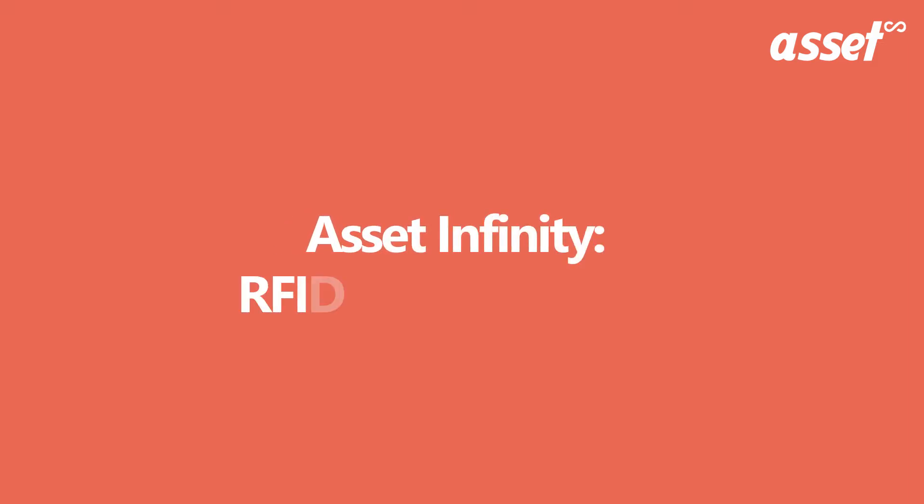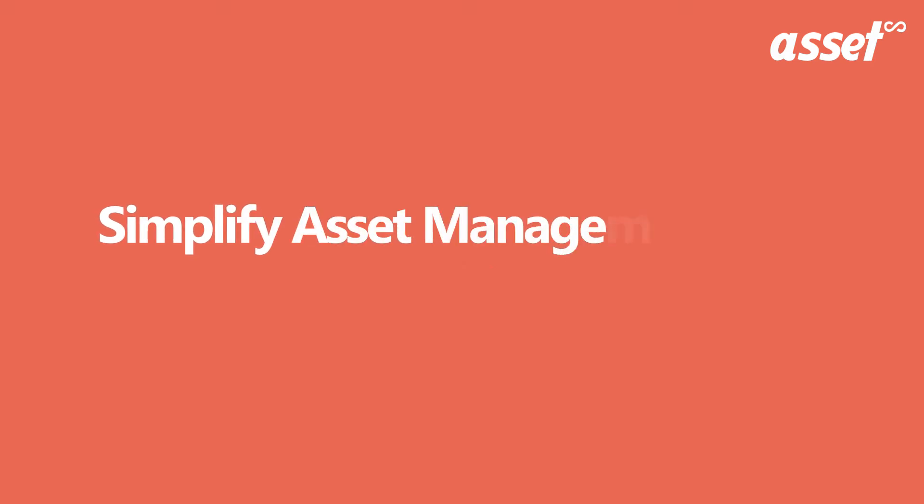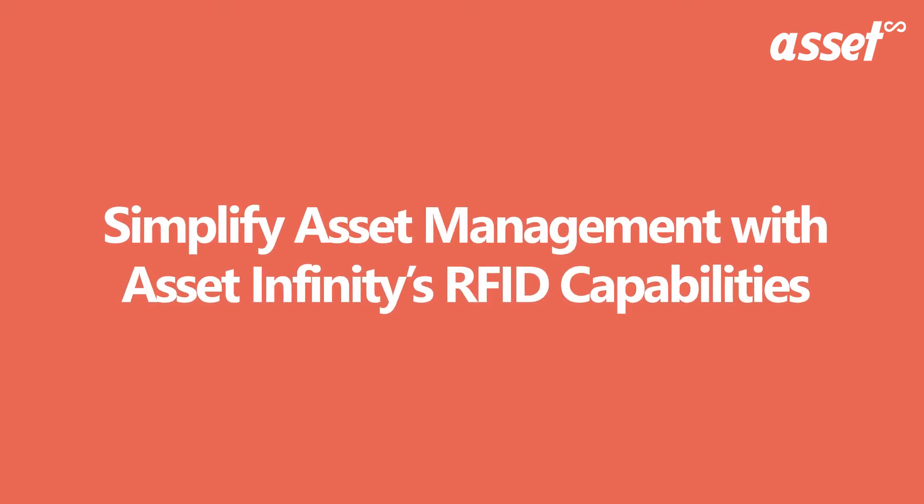In this video, we will learn about Asset Infinity's RFID asset tracking system. Let us understand how you will be able to simplify the process of asset management.